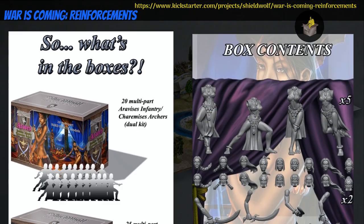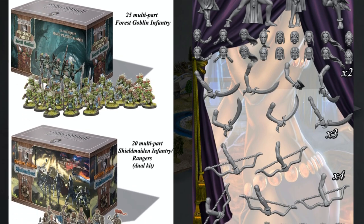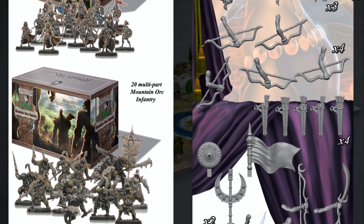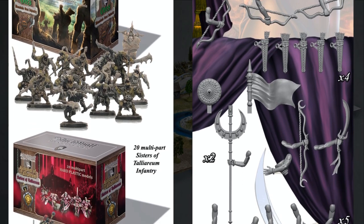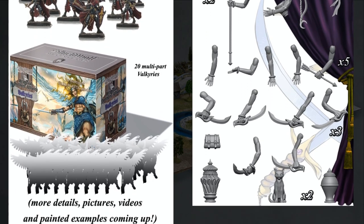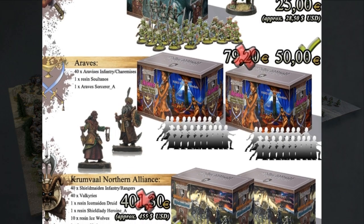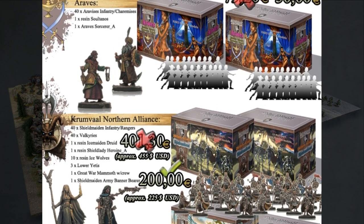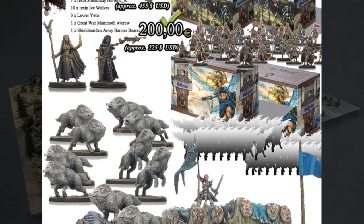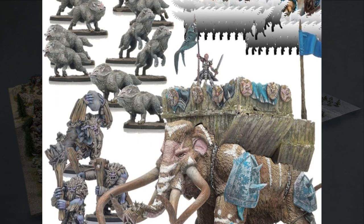War is Coming, Reinforcements: plastic and resin cast minis by Shield Wolf Miniatures of Greece, their ninth Kickstarter campaign. These are retail boxes for War is Coming, including goblins, orcs, ogres, and several human factions, with multi-part plastic squads and resin characters. You can get starter sets in about 5 different sizes for each faction, as well as 2 player starter sets. This campaign ends on March 24th, with rewards expected in July.